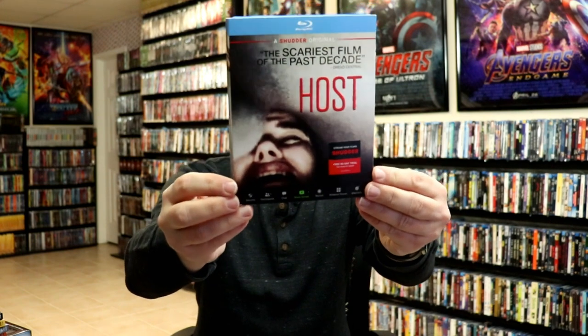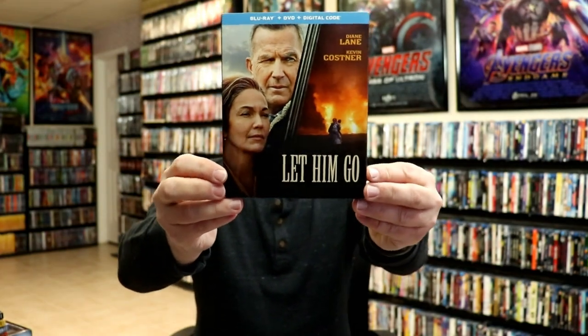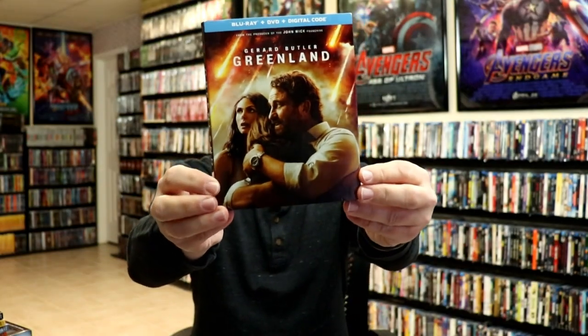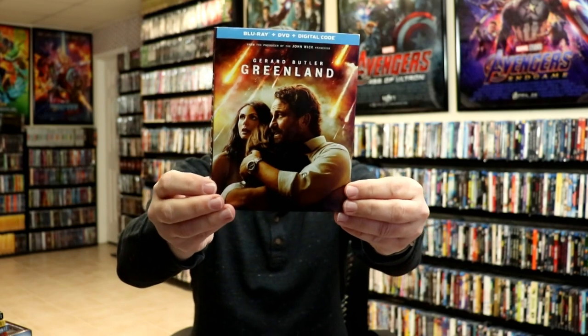I also picked up Host. I watched this one — it was a pretty good found footage type movie, only about 57 minutes long. Then I got Let Him Go. I really enjoyed this one — Diane Lane and Kevin Costner had really good performances. I really enjoyed this movie. Another movie I watched this month is Greenland — a really enjoyable disaster-type film, really focused on the family dynamic.